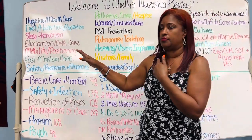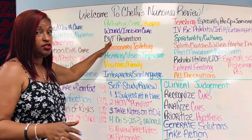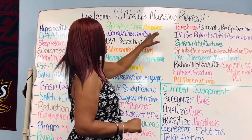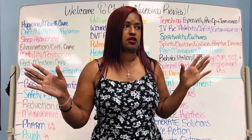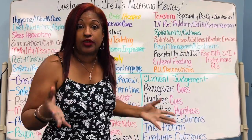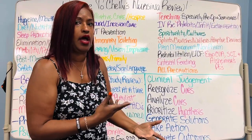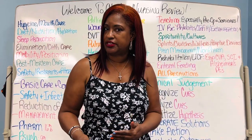Now we're on to the second column — still basic care and comfort you have to know. Let's look at palliative care versus hospice. The biggest mistake students make is confusing those two terms. They are similar and the actual care may be very much alike, but they're different in terms of who needs what. Remember that hospice is a certification for six-month life expectancy.